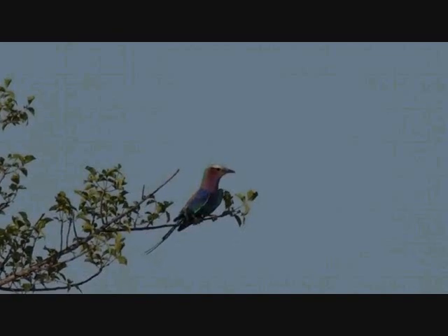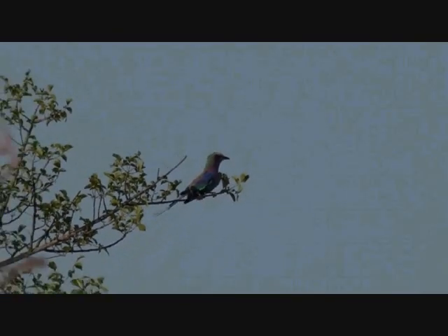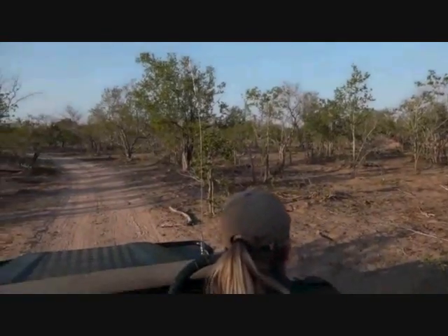I always think that's quite amazing. That beautiful white supercilium almost looks like an eyebrow, which makes them so easy to identify. And off it goes. That was lovely. Thank you, lilac-breasted roller.